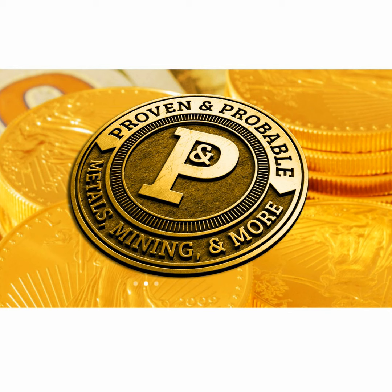The information presented on Proven and Probable is provided for educational and informational purposes only, without any express or implied warranty of any kind, including warranties of accuracy, completeness, or fitness for any particular purpose. The information is not intended to be and does not constitute financial, investment, or trading advice. You should not make any financial, investment, or trading decision based on any of the information presented without first undertaking independent due diligence and consultation with a professional broker or competent financial advisor.